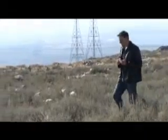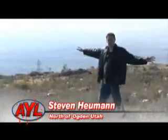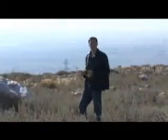Thanks, Chad. Hi, everybody. I'm Stephen Heumann. Happy Halloween. And I want you to picture 500 million years ago behind me — this was the coast of the Pacific Ocean.